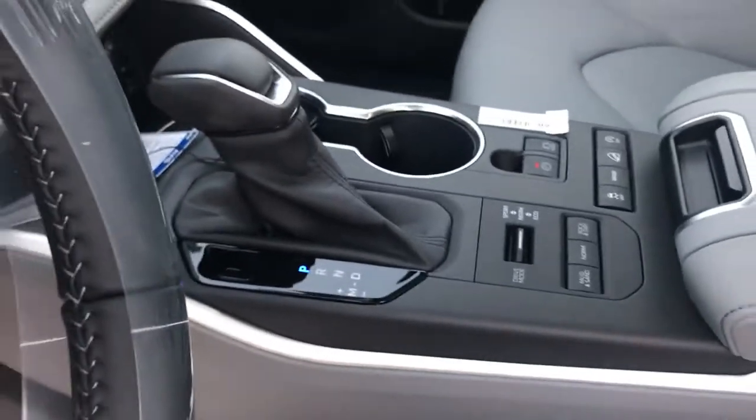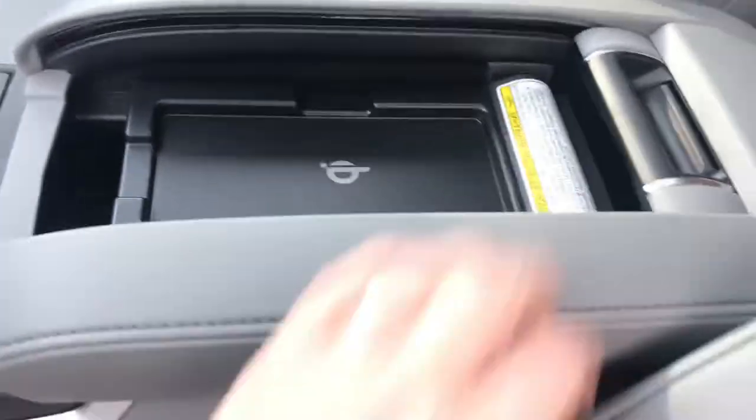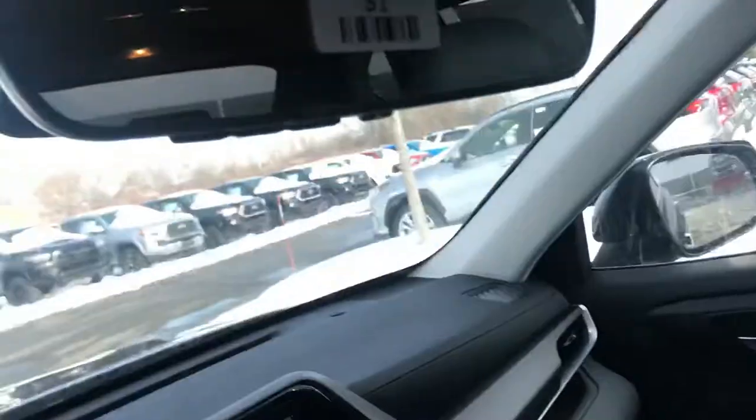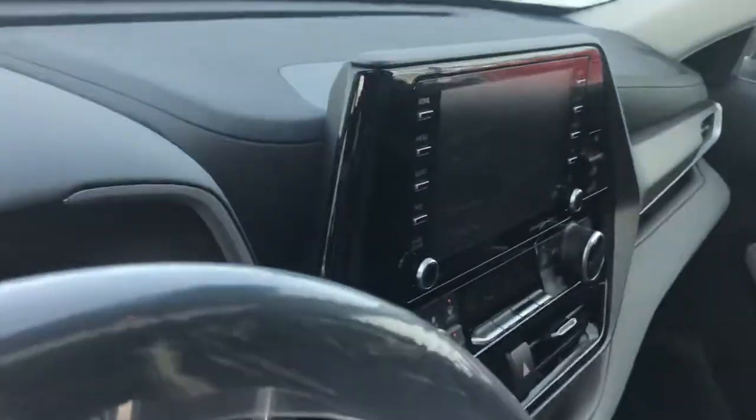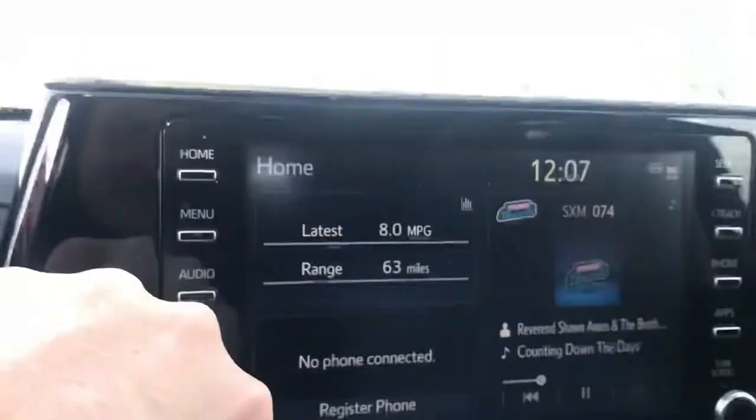Lane departure alert with steering assist as well as adaptive cruise control. The new look to the center armrest — guess what this has got, folks? A QI wireless charger and HomeLink built right in — you can program your garage doors to that. Moonroof in case you want to get silly, and here's the new infotainment center looking pretty sweet. This one does have SiriusXM radio.